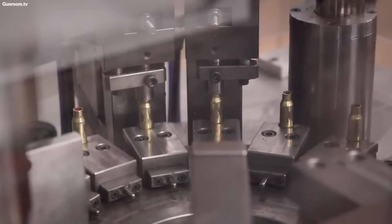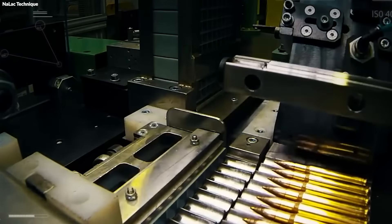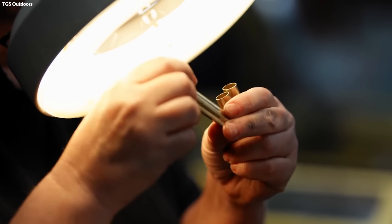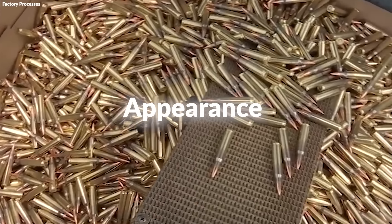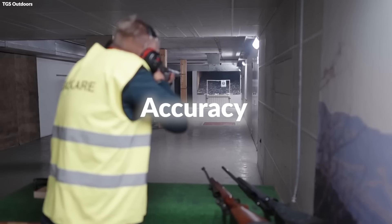The bullet, now fully formed, is pressed into the primed and filled casing. This process requires precision to ensure the bullet seats correctly, affecting the ammunition's overall length and chambering. The final step in the assembly line involves crimping the casing around the bullet to secure it in place, ensuring it withstands the firing process without any movement within the casing. Quality checks are integral throughout this stage, with each bullet being inspected for consistency in weight, dimensions, and appearance. Samples from each batch are test-fired to verify performance against established criteria, such as velocity and accuracy.